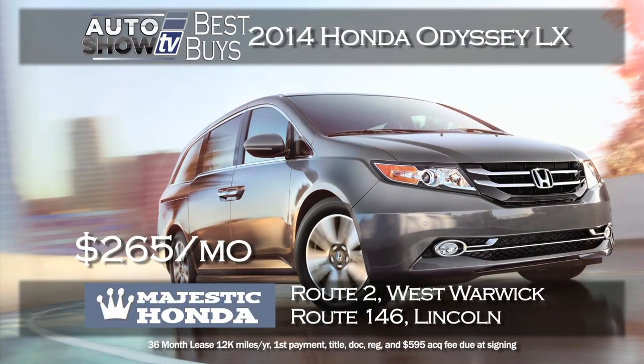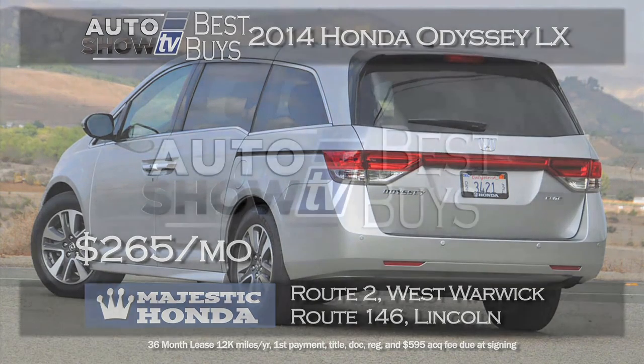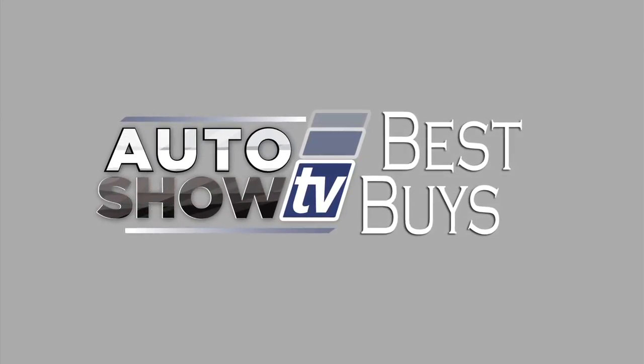In the minivan category, we recently featured the Honda Odyssey on the show. People who never thought they'd be minivan people test drive it and love it. At Majestic Honda you can lease a new 2014 Odyssey LX model for just $265 a month for 36 months with just a $99 down payment. That's a terrific deal at Majestic. We've also found quite a few cars that are Best Buys this week, from subcompact to large sedans — we'll show you those in just a few minutes. Stay with us on Auto Show TV.